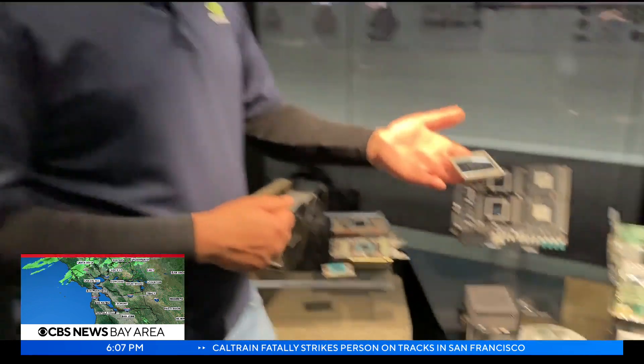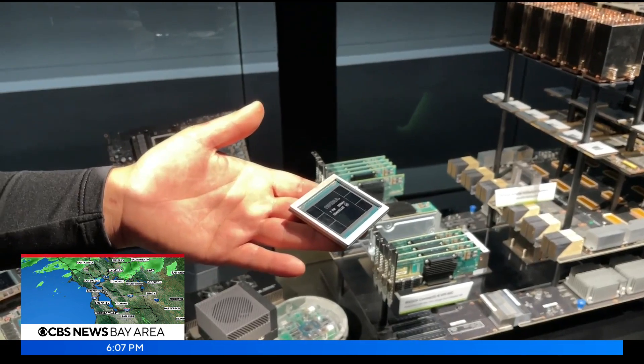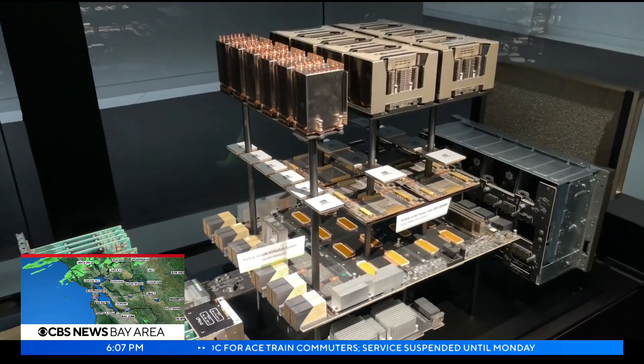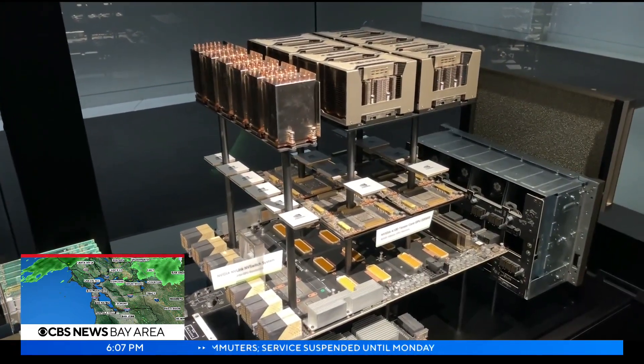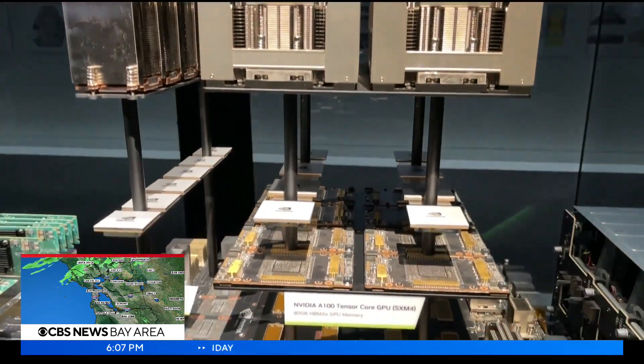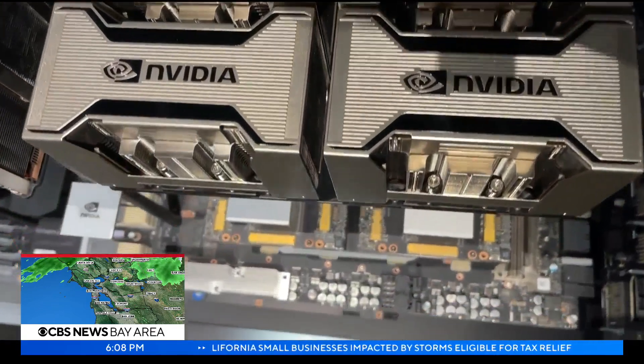You're looking at the world's most complicated chip. Think of it as the biggest, fanciest math calculator that you have in the world. And even one chip doesn't cut it for the scientists today — they're doing calculations on eight of these chips together to essentially do thousands and thousands of calculations every second. We power the world's top 50 supercomputers with our technology.